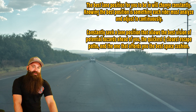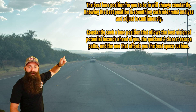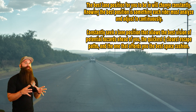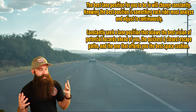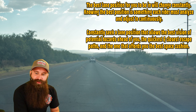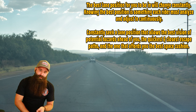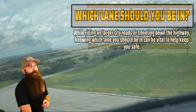The best lane position for you will change constantly. Knowing the best position is something each rider must analyze and adjust continuously. Constantly seek a lane position that allows you the best vision of potential hazards ahead of you, the quickest and closest escape path, and the one that affords you the best space cushion. Look for the best vision, best escape paths, and best space cushions.